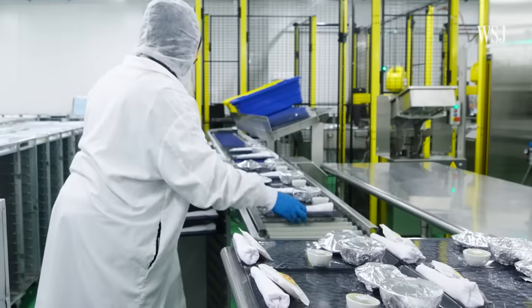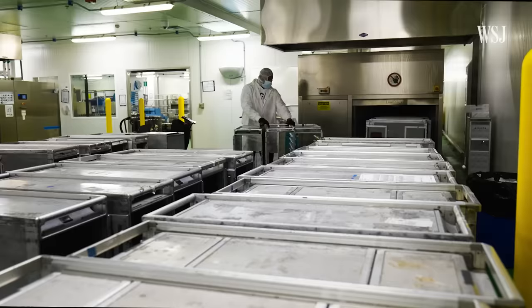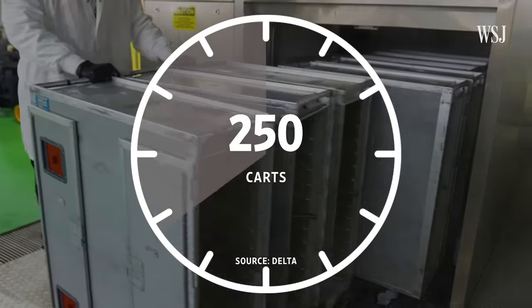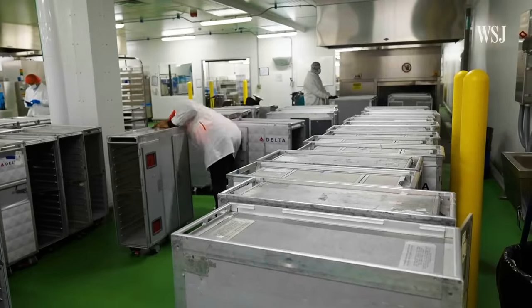The trays are then packed into carts, which have been sanitized in a steam-powered machine at 170 degrees Fahrenheit. In a single hour, this machine can clean around 250 carts. By the end of the day, the facility will break down and rebuild up to 8,100 carts and carriers.